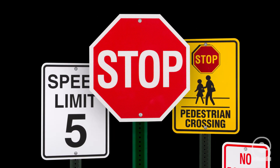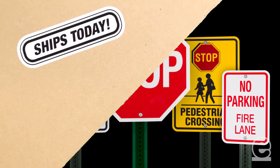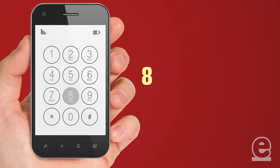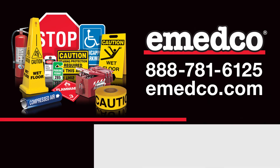EMEDCO's got all of the traffic and parking signs you need and can get them to you fast. In fact, if you order it today, we'll ship it today. Just give us a call at 888-781-6125 or visit us online at emedco.com.